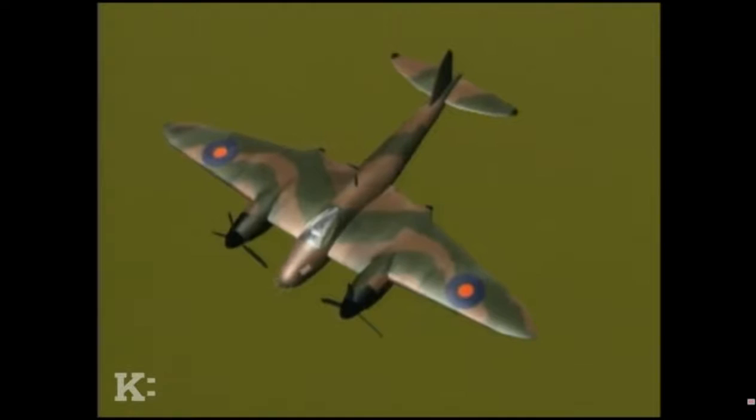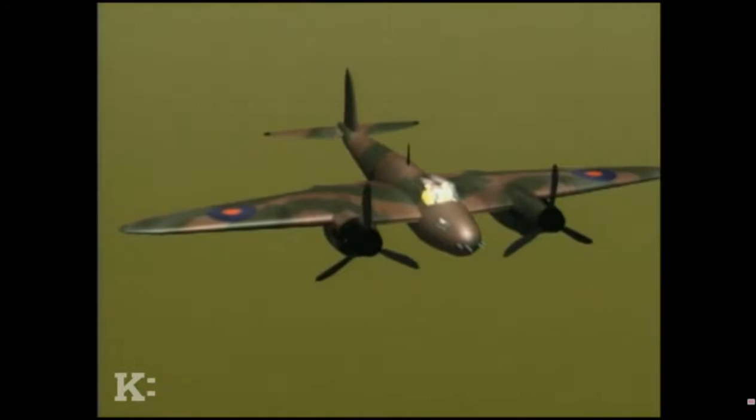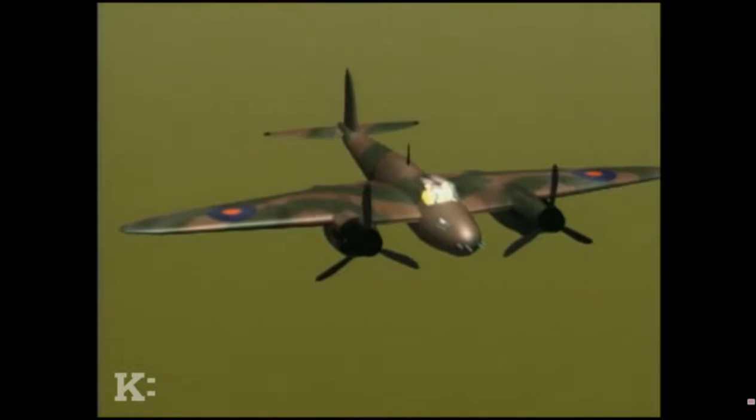Up until the Hawker Tempest and the jets at the end of the war, the Mosquito was the fastest fighter of the war — not even the Americans had anything faster. At altitude it could do 400 miles an hour. Made of wood and powered by 1,700-horsepower Merlin engines, it could reach 39,000 feet — as high as a 747 flies today. It was almost invulnerable: one squadron flew over 5,000 sorties and only lost 18 Mosquitoes.